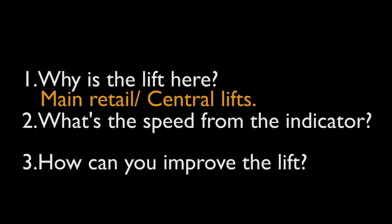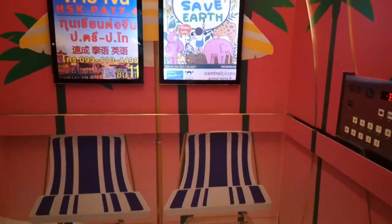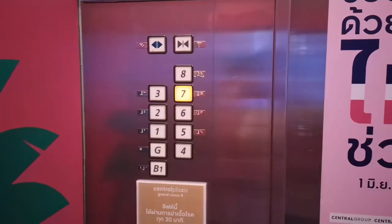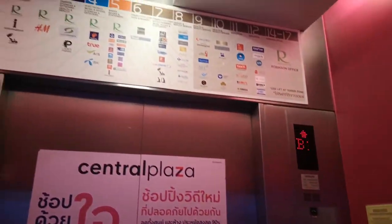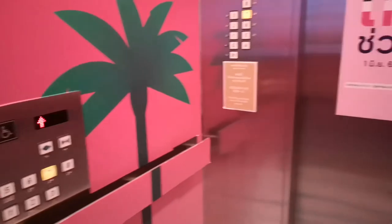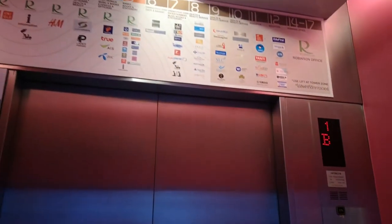But before we answer the next question, let's watch this lift in a normal condition. I'm going to go up to the 7th floor. These look very, very nice. There's a beep!